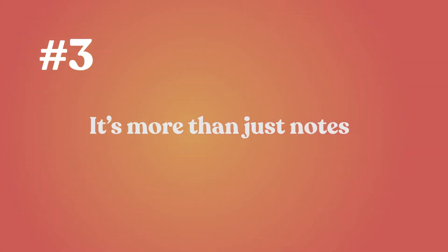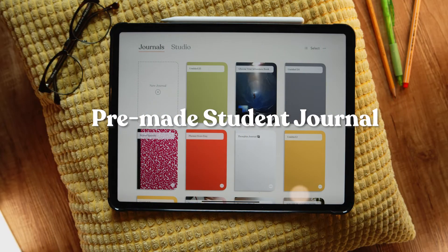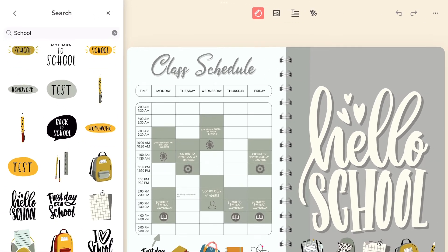Number three, it's a planner. Zinnia is beyond simple note-taking. You can also use it to track your schedule and plan your weeks. Check out Zinnia's pre-made student planner for templates that you can use as-is or adjust for your needs. Use Zinnia's studio search to see Zinnia's educational content.